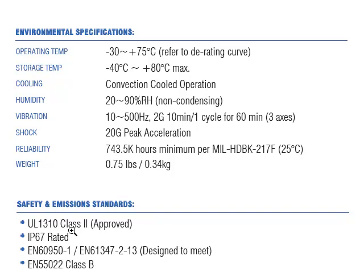They are approved for UL1310 class II, meaning they need no safety ground. And of course they are IP67 rated, which is ideal for outdoor and wet applications.